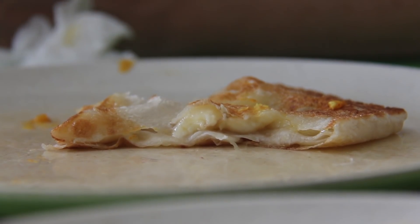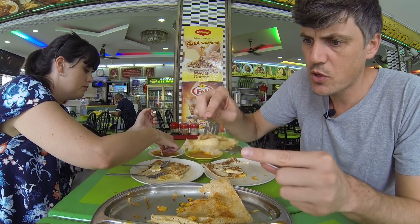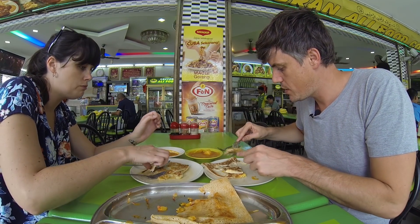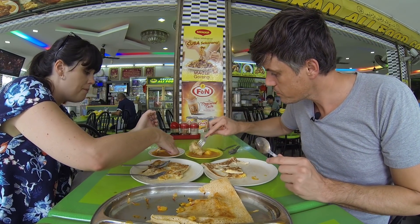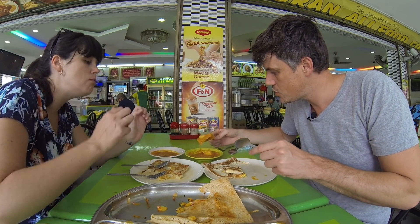And the banana roti - look at the banana inside it. It's almost like melted. It's like gooey, sweet. They add extra sugar to it. But you mix it with the savoriness of the curry. It's so good.